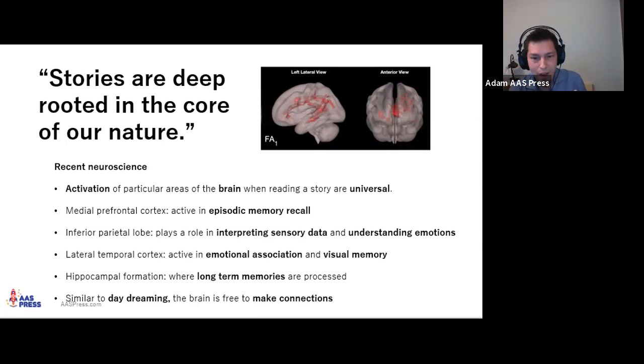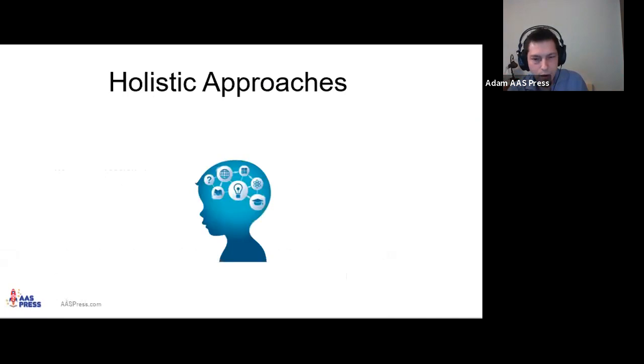Neuroscience research also finds that the pattern of brain activation when reading or listening to a story is quite similar to what happens during daydreaming. When we're daydreaming or listening to a story, our minds are free to wander and think about different things. During this mind-wandering, we're making connections between our own experiences, feelings, and other things we know — a key process happening in the brain during story listening.